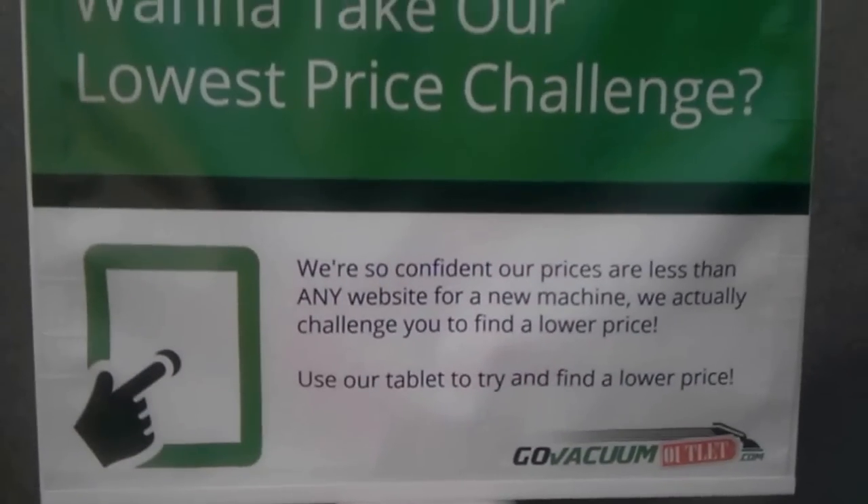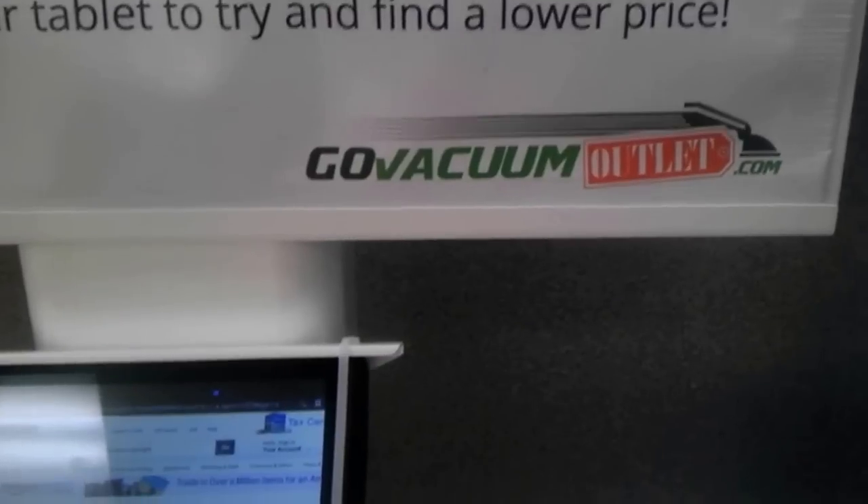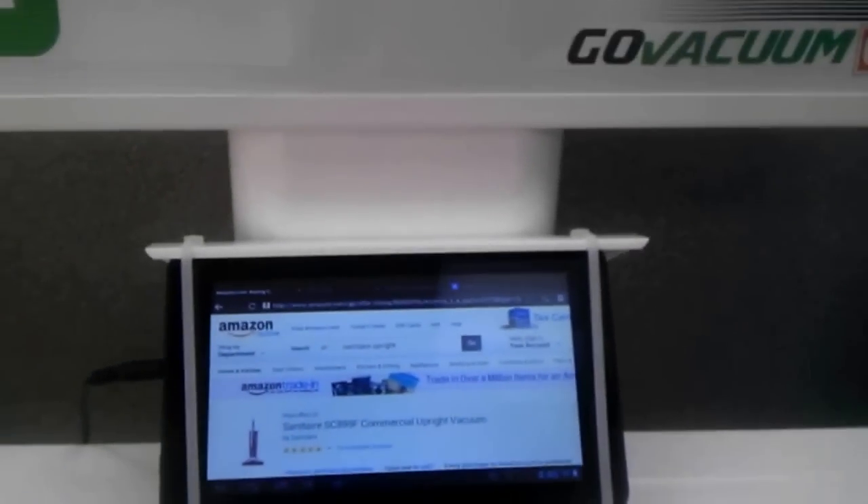Hey, Centerville residents, would you like to buy a vacuum cleaner and save up to 70% off of retail? Then why don't you stop by our store and take our lowest price challenge at the GoVacuum Outlet, located right down the street from Chantilly in Herndon, Virginia.